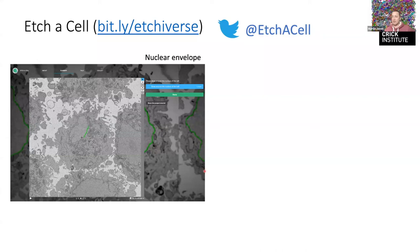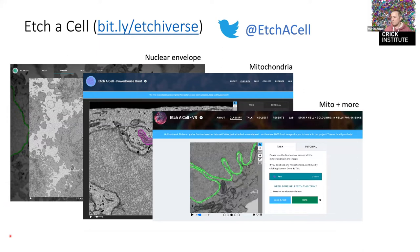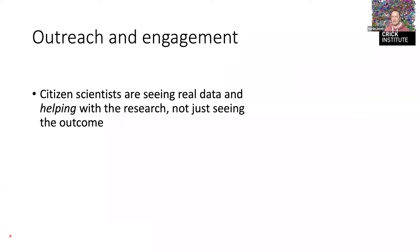Around the same time, we released our project called EtchACell — there's a bit.ly link to our Zooniverse projects. What we do is a bit harder than some object recognition projects: we give people a small amount of training and then ask them to draw a line on a particular structure. Here it's the nuclear envelope; we've since done projects on mitochondria and endoplasmic reticulum. There's also a really nice outreach element — the public are seeing real data and helping with research.